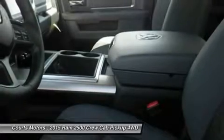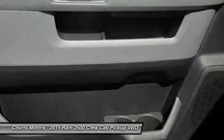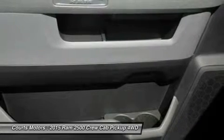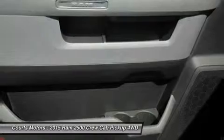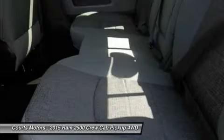Ram has an impressive list of optional features available based on the model you choose, such as a 6.4L Hemi V8 engine, a 6.7L V6 turbo diesel engine, the RAM Box cargo management system, a navigation system, auto-dimming rearview mirror, upgraded sound systems, and premium cloth or leather seating.